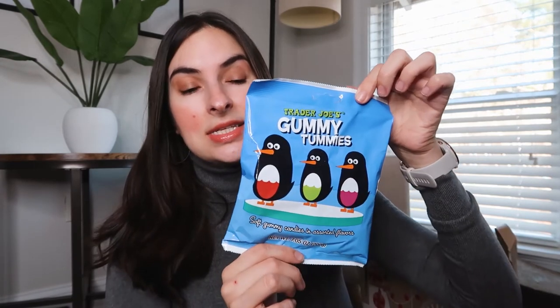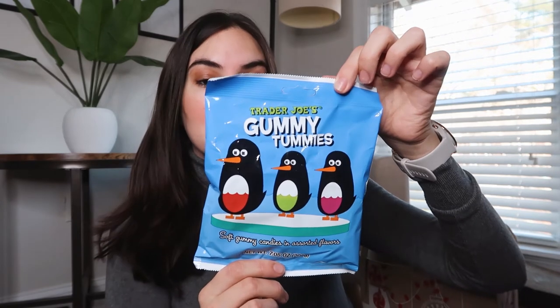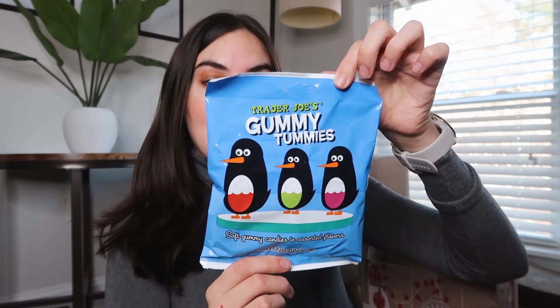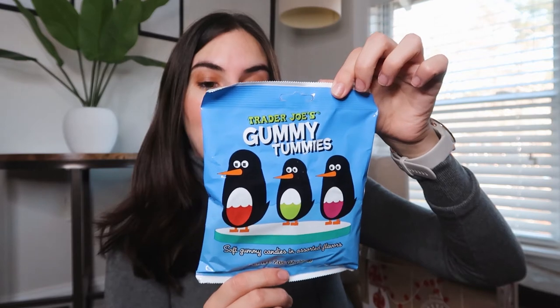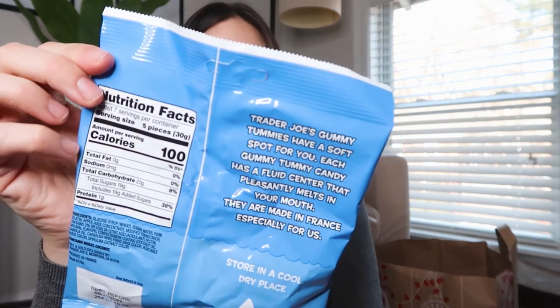Next up I got these gummies. Never tried them. They're probably like a Christmas winter item. I'm excited to try them. It has a fluid center that pleasantly melts in your mouth, so it sounds pretty good and pretty fun.